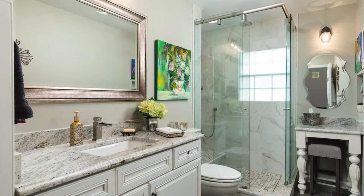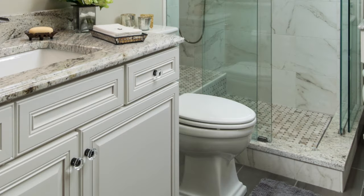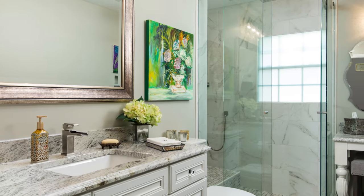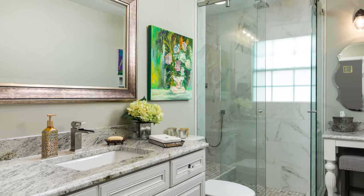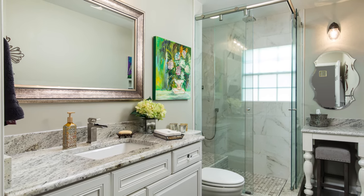To maximize space, a custom set of corner hydro slide shower doors were installed. Granite countertops were used at each vanity as well as the shower threshold and bench to tie the areas together. What was once a small, cramped, outdated bathroom is now a functional and beautiful space for these homeowners' guests.